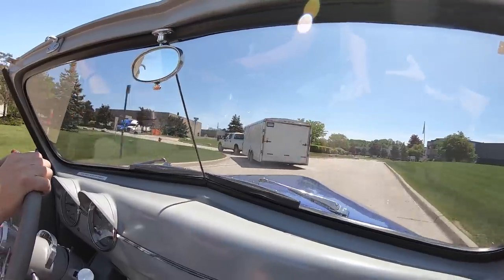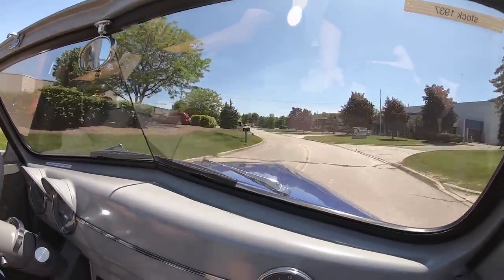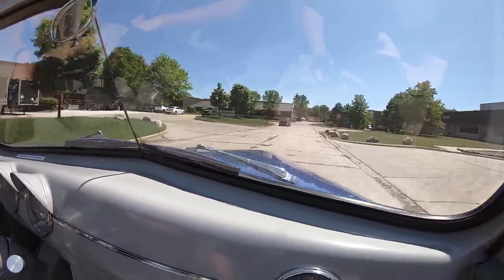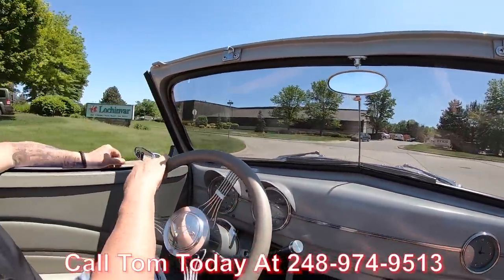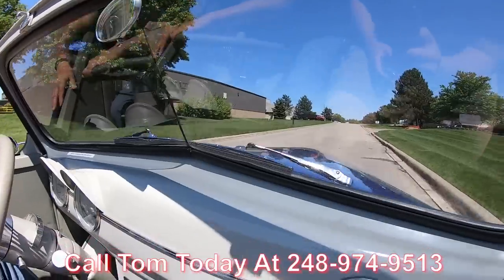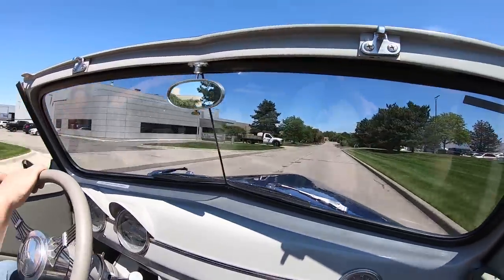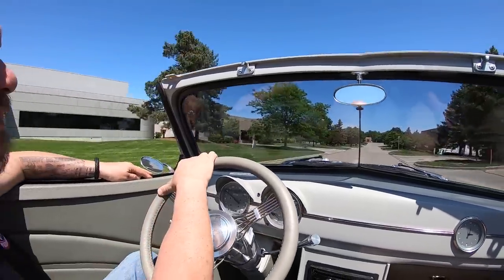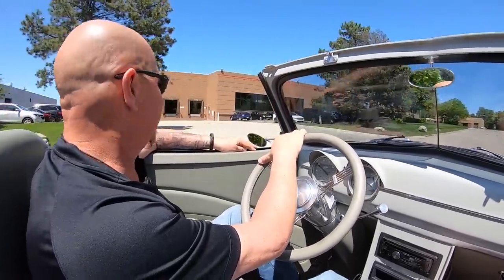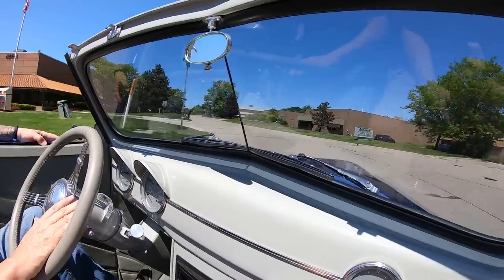Brakes are working good on the car, she's steering good, sounding good. It's got some deep-toned mufflers on it, sounding great. Now Tom can ship this car anywhere in the world — call him anytime at 248-974-9513. He will answer his phone seven days a week and practically 24 hours a day, and he will call you back if he does not pick up. We can also help you out with financing, so give Tom a call and he'll explain the whole process to you. He'll take care of all the paperwork — you don't have to do a thing but make that phone call.